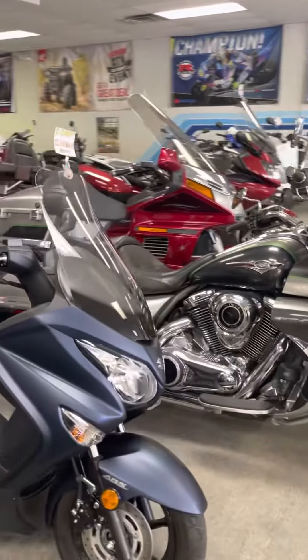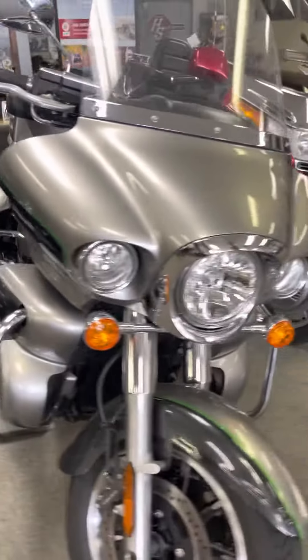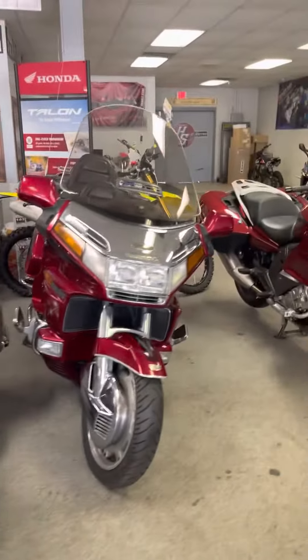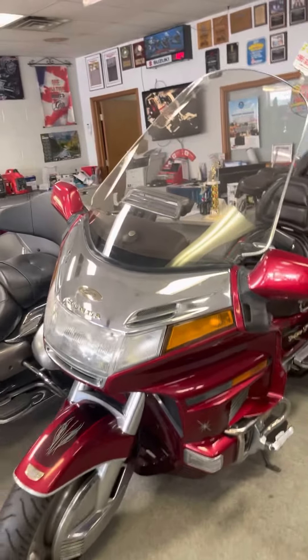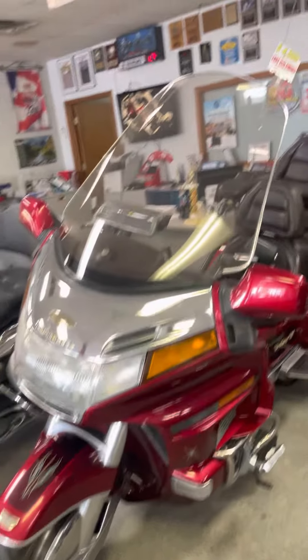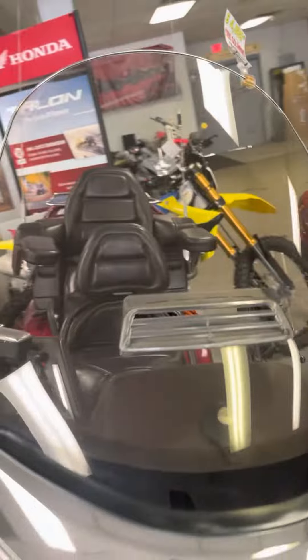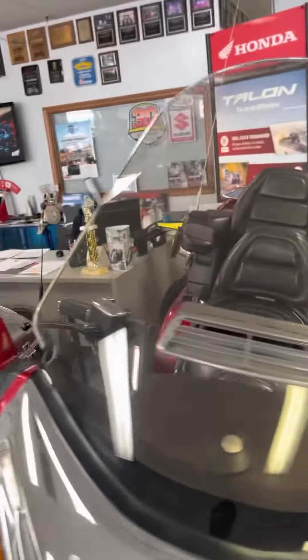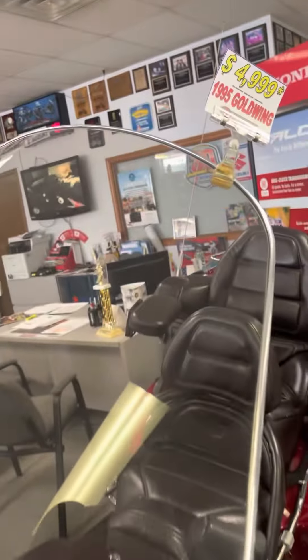We got an old Goldwing over there. This is a Vulcan right here. This thing is a dinosaur. Look at the windshield on this thing. Five grand — they could all be yours.